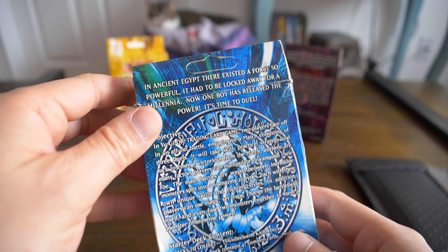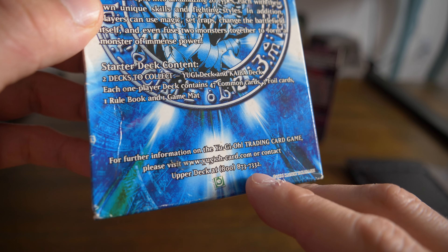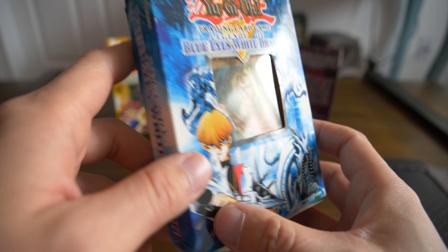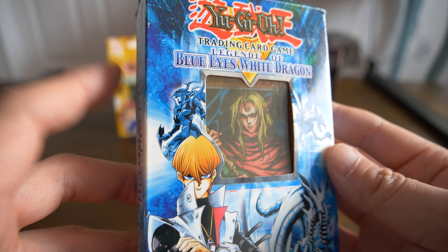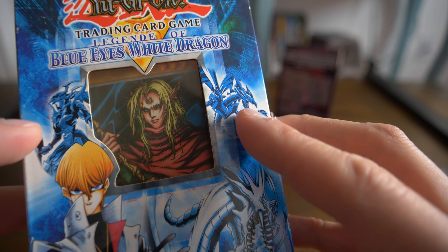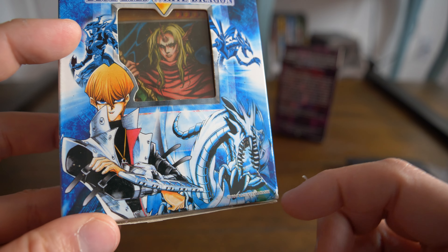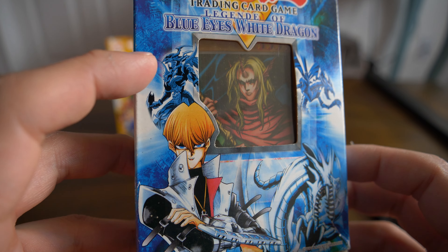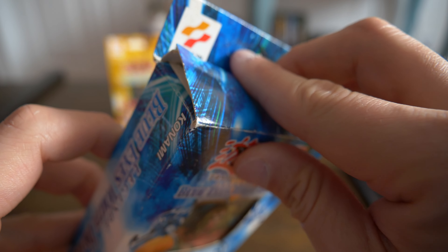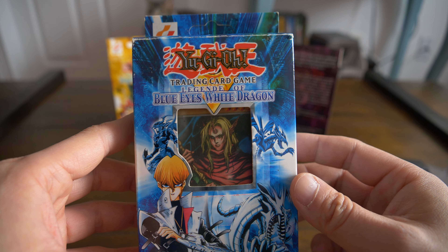Second, we have another starter deck — Yugi deck, Kaiba deck. For further information you can call this number for help. If I'm missing any cards I can definitely call that number. Looks like this has definitely been opened — no sticker or seal. Oh my god, Blue Eyes White Dragon! We got Black Luster Soldier right there, Red Eyes Black Dragon right there, and obviously the big boy — Blue Eyes White Dragon. Kaiba in his second outfit, great artwork. Absolutely stunning.